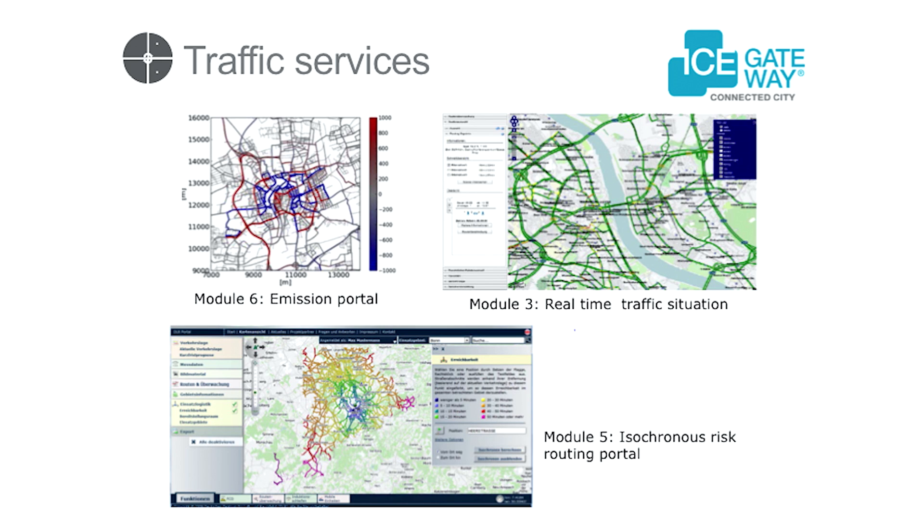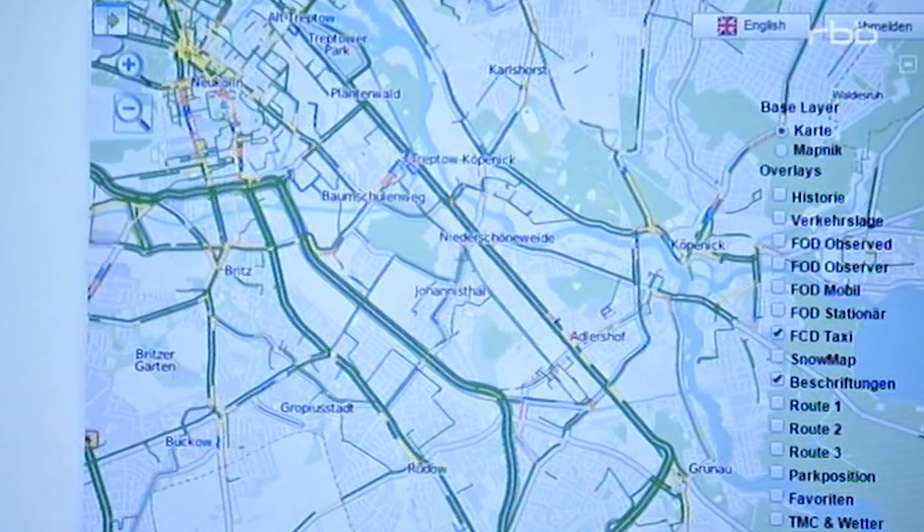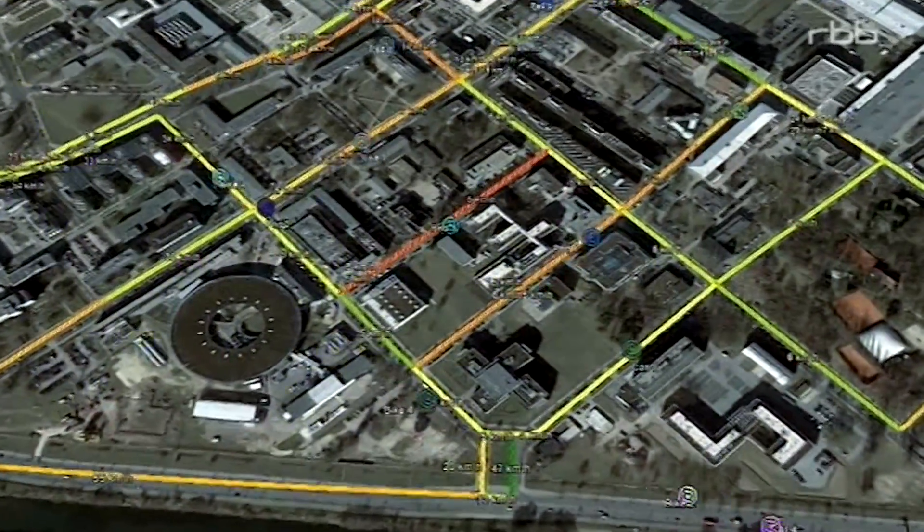Another solution we are offering are complete traffic management tools, like an emission portal — very important for big cities with a lot of traffic. We count cars, we count pedestrians, and we can also measure the distance and the time, giving us approximately the speed as well.